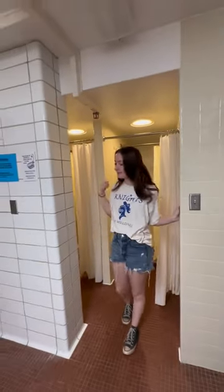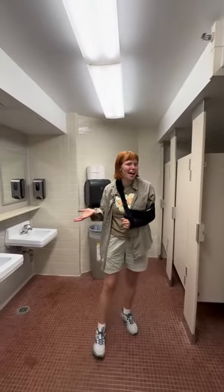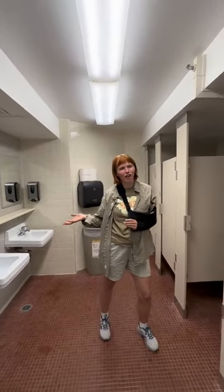Welcome to the Musser bathrooms. Use the showers, there's some sinks over here, toilets over that one. It's everything you want in the bathroom. Musser has a mixture of co-ed and single gender bathrooms depending on your floor and your RAs.